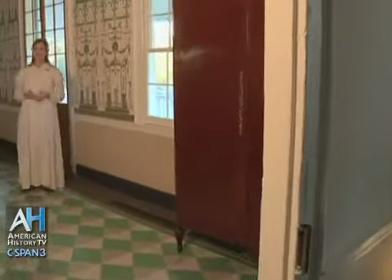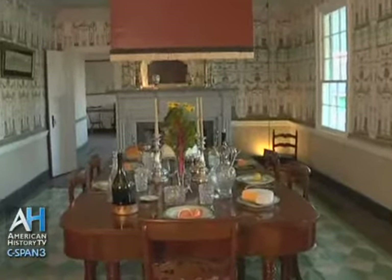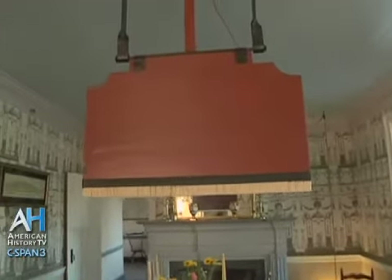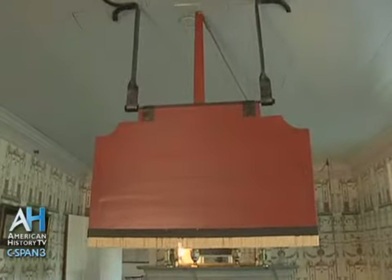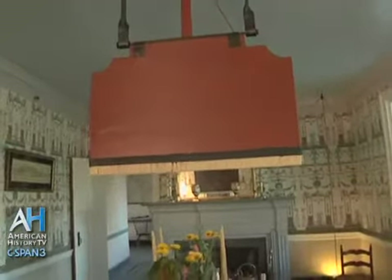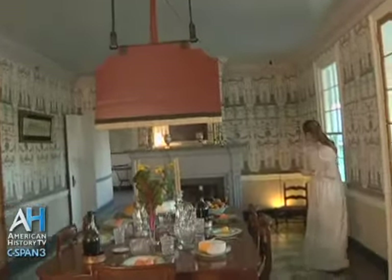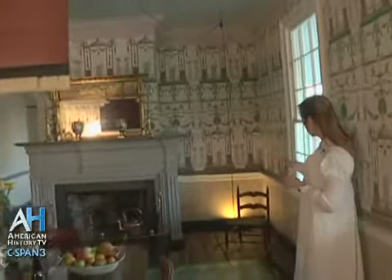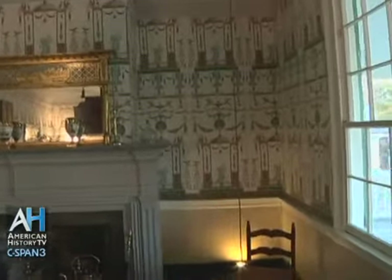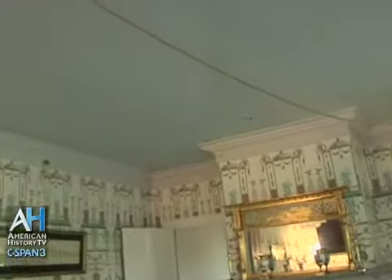This is the dining room, which was actually added by the Desplantiers when they made their renovations to the house in the early 19th century. Here we have a very interesting piece on the ceiling called a panca. The panca originated in India, and sometimes here in South Louisiana it was called a shoe fly. A slave child would have stood or sat in the corner and pulled on a cord to operate the panca. It would have swung back and forth, shooing the flies away and also acting as a fan on the hot Louisiana afternoons.